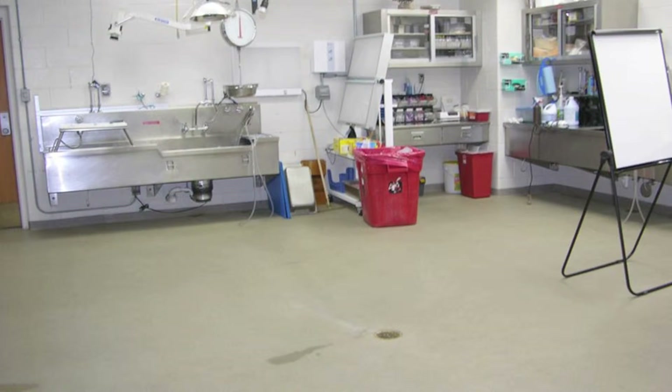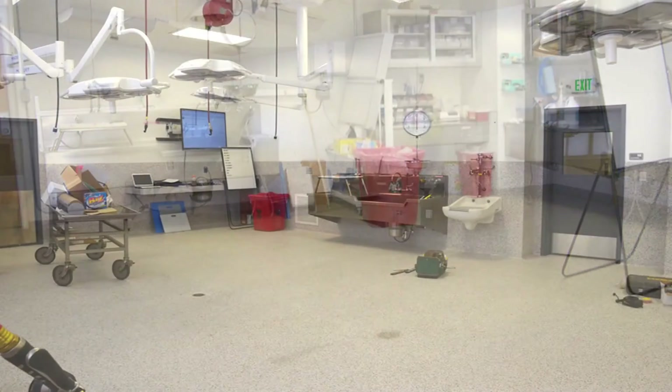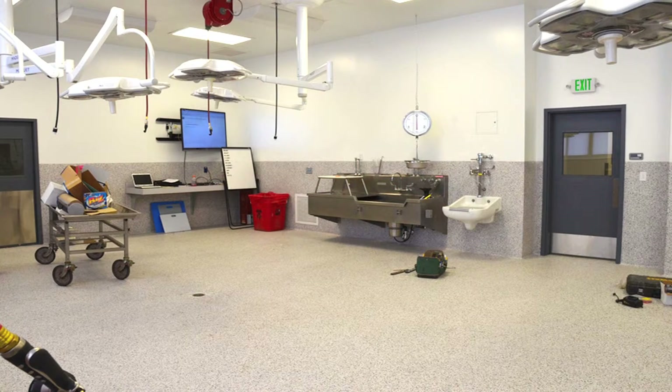In addition to those dying in El Paso County, we performed over 250 autopsies — and probably this year it will be close to 300 — from 23 of the other 64 counties in the state of Colorado.